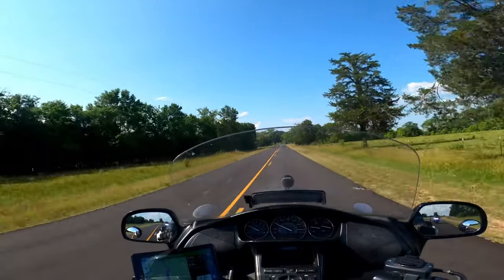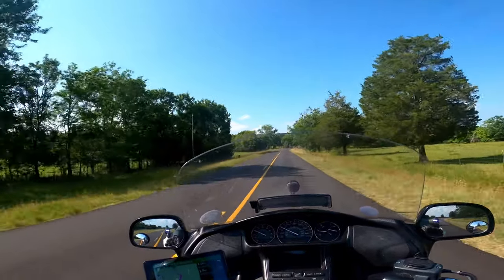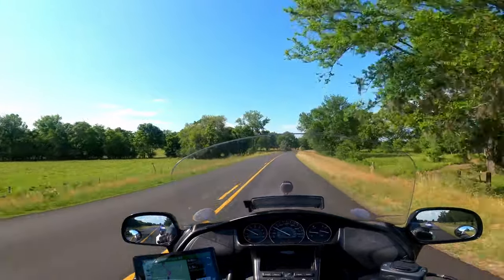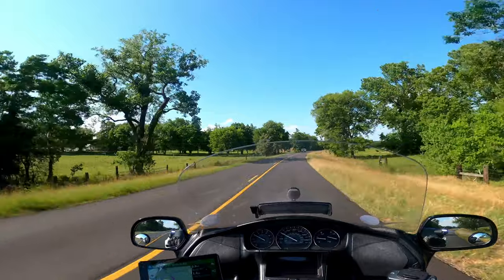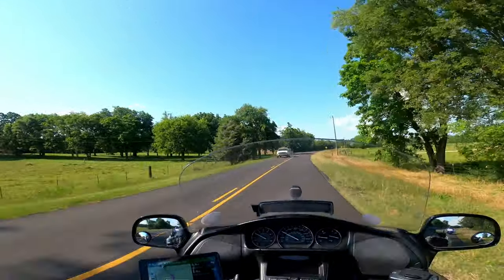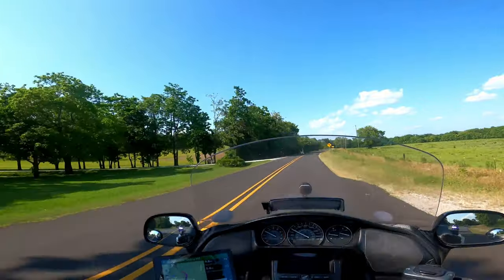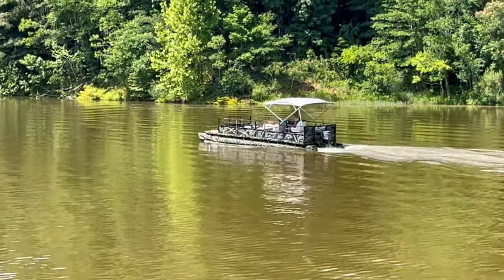We are about a mile away from our next three days of camping here in Alabama, just outside of the major city of Montgomery, Alabama. This campground is considered to be Montgomery, Alabama, and is an Army Corps engineer campground, which we love because it's always around water.